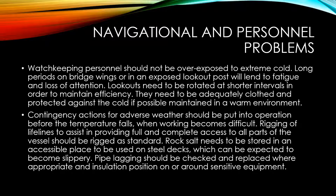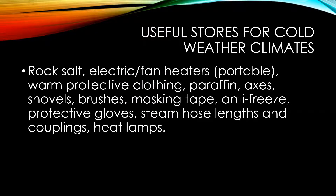Rock salt needs to be stored in an accessible place to be used on steel decks, which can be expected to become slippery. Pipe lagging should be checked and replaced where appropriate, with insulation positioned on or around sensitive equipment. Useful stores for cold weather climates should include: rock salt, portable electric fan heaters, warm protective clothing, paraffin, axes, shovels, brushes, masking tape, antifreeze, protective gloves, steam hose lengths and couplings, as well as heat lamps.